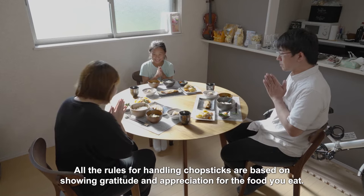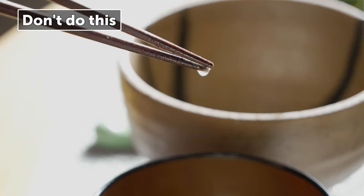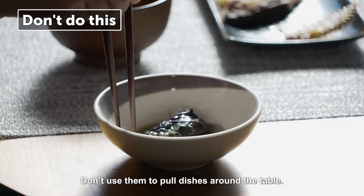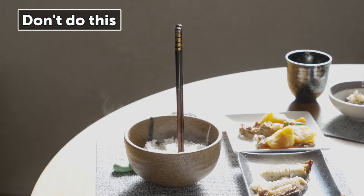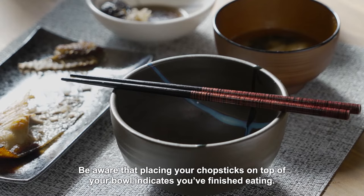All the rules for handling chopsticks are based on showing gratitude and appreciation for the food you eat. Here are some things you should avoid: don't let soup drip from the ends; don't use them to pull dishes around the table; never pass food directly between chopsticks; standing chopsticks vertically in your rice is also very bad manners. Be aware that placing your chopsticks on top of your bowl indicates you've finished eating.